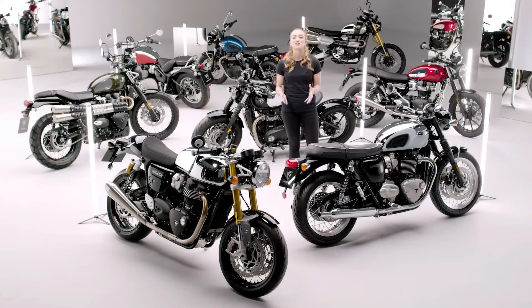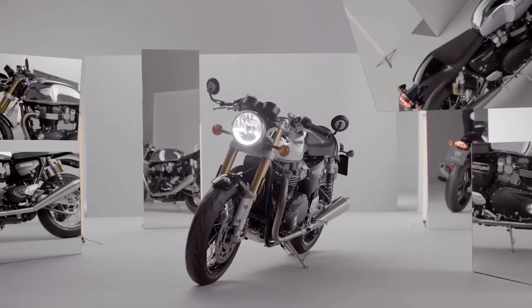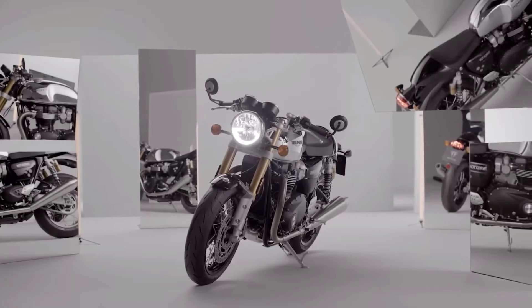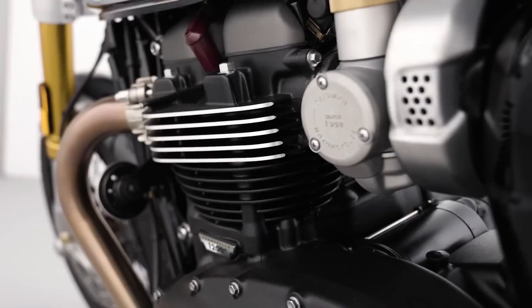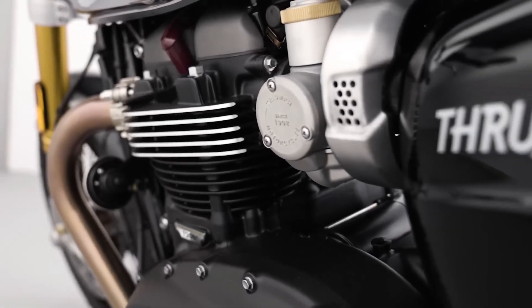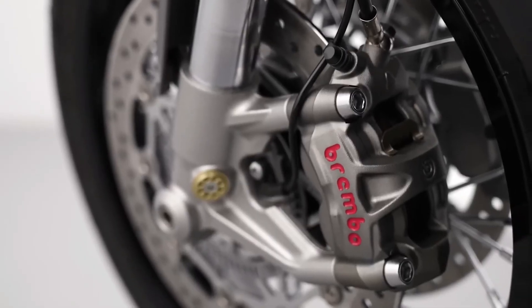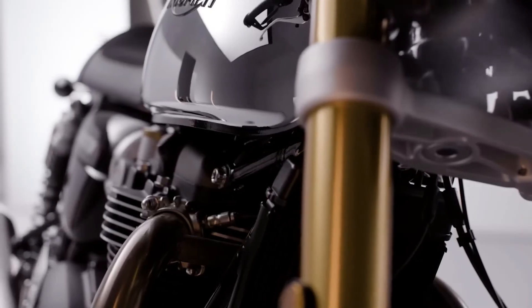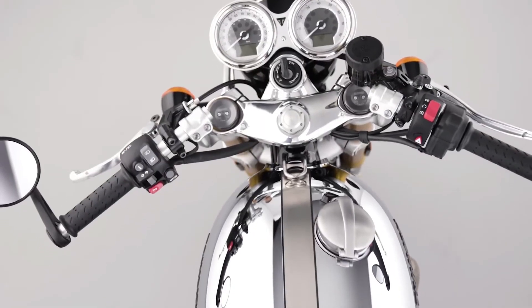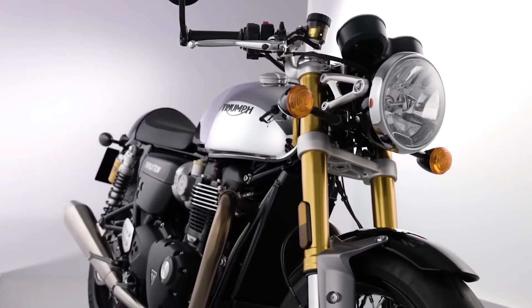And finally, we come to the ultimate cafe racer — the irrefutably irresistible Thruxton RS Chrome Edition. Powered by the torque-rich 1200cc Bonneville twin engine, the Thruxton RS benefits from Showa big piston forks, Öhlins twin shocks, and Brembo brakes, making this the finest handling modern cafe racer bar none. With its striking heritage-inspired full chrome tank with elegant jet black seam, the distinctive Thruxton tank makes for a stunning centrepiece to this very special motorcycle.